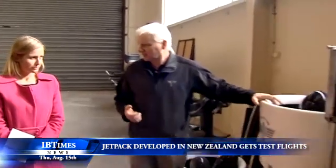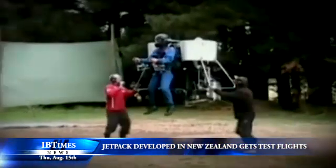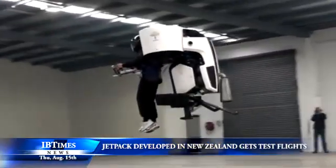With a price tag of around £95,000, the company says they expect to have their first commercial jetpack on the market for sale next year.